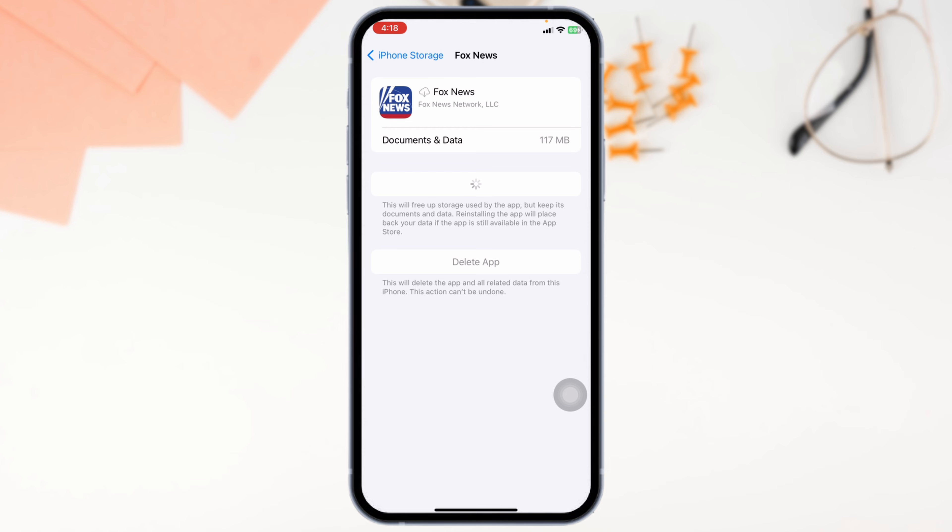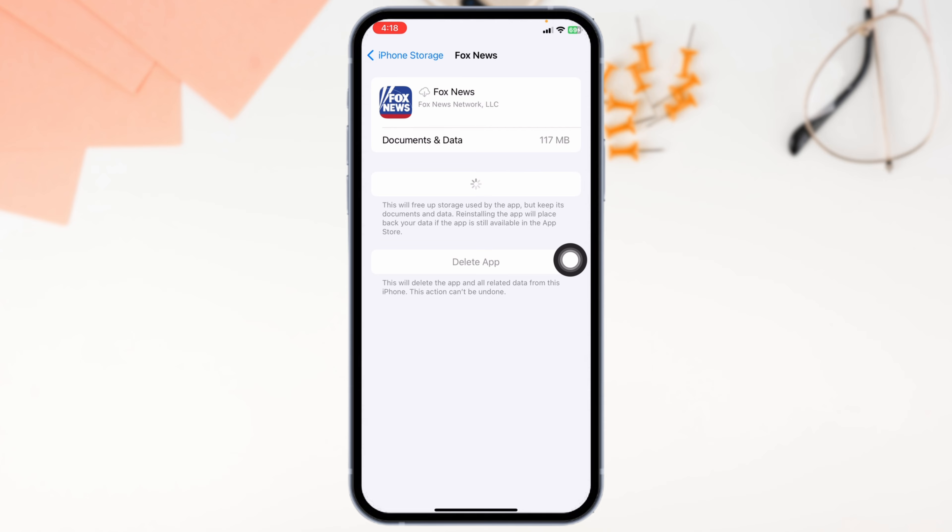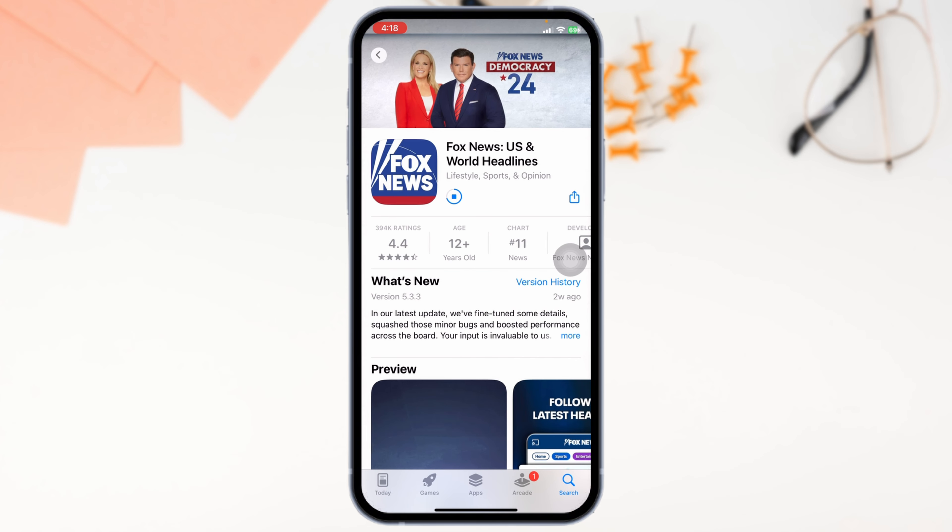If this solution doesn't work for you, you can apply Solution 3 — completely delete the app from your device and reinstall it. For that, click on the option of Delete App. You'll get a pop-up; click on Delete for confirmation. Once you delete this app, close this and launch your Play Store or App Store. Search for the app Fox News and then install it.